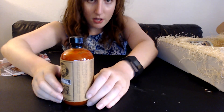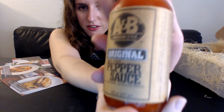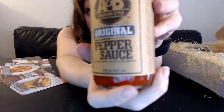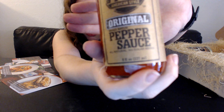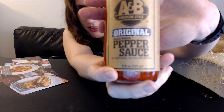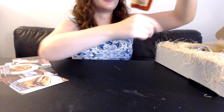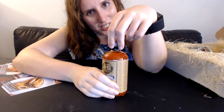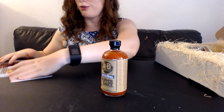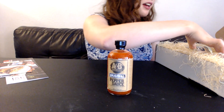First we have the A&B Original Pepper Sauce. It's eight fluid ounces, all natural, no sugar added, small batch, best by July 15, 2019. So that's always good for food products — there's a long period of time before it expires. That's the first item.